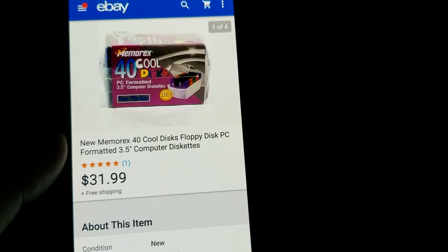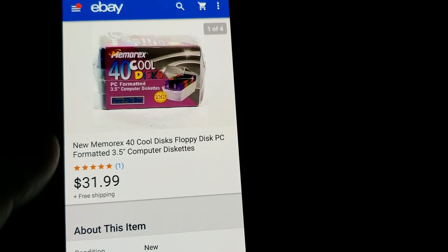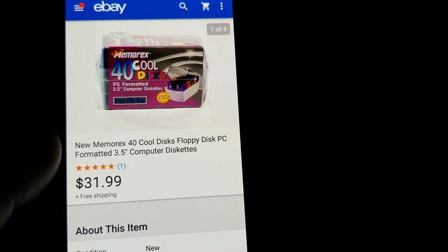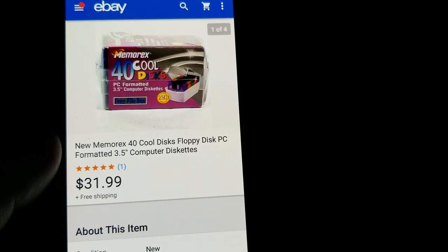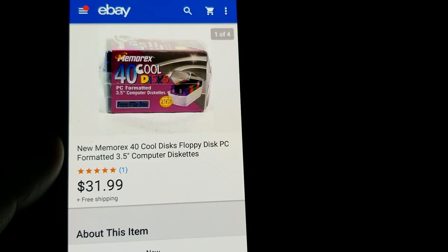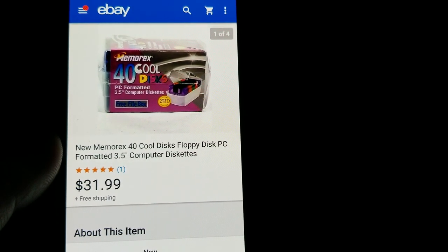This is a new, sealed container of Cool 3.5-inch floppy discs — I bought these at a thrift store for $2.99 and got $31.99 free shipping.